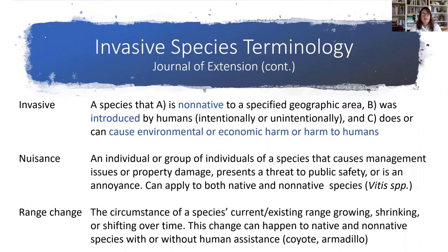Range change is when a species' current or existing range grows, shrinks, or shifts over time. It's different from introduced, because introduced means there was human assistance that brought a species from one place to another. Range change is when that species just naturally grows its range into a new area. My examples for Florida are coyotes and armadillos. Coyotes were kept out of Florida because of red wolves; when red wolves were hunted out, coyotes were able to naturally expand into Florida because they no longer had a predator to compete with. So we don't call them native, but they did have a range change.